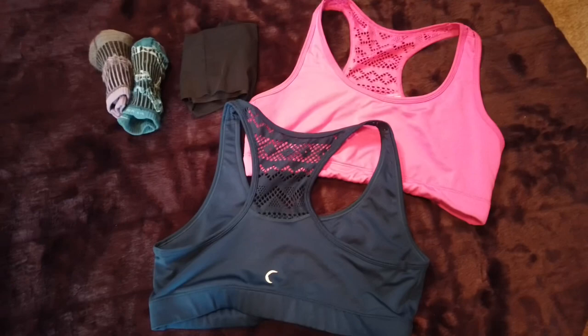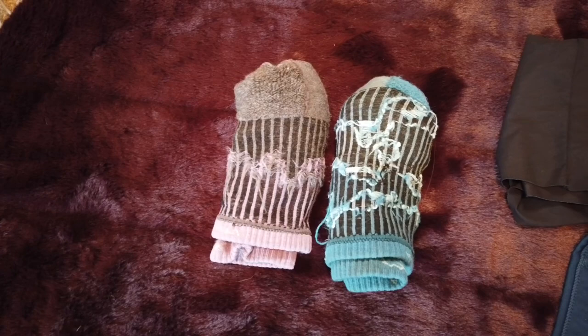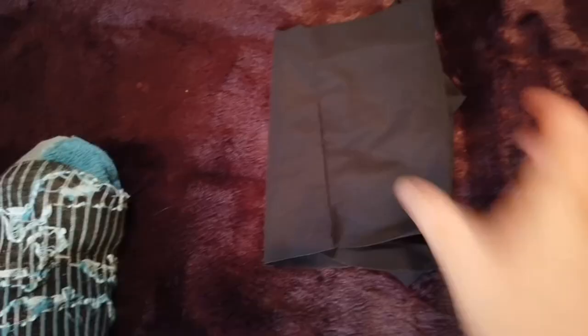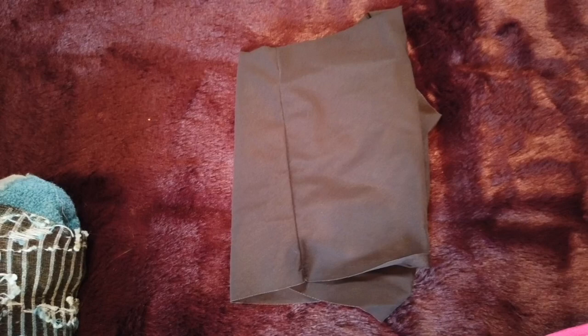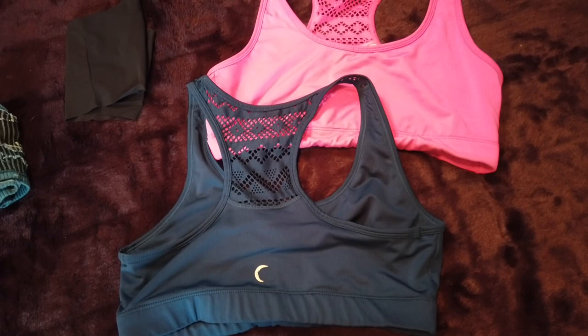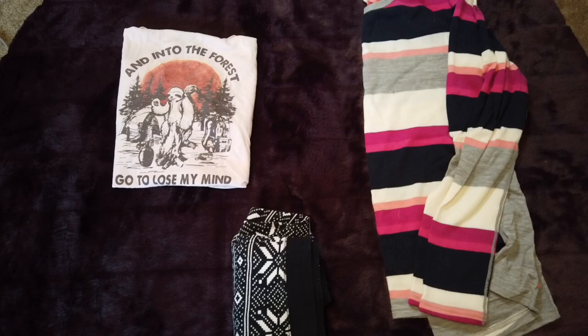For socks and underwear: I took two pairs of Darn Tough crew socks — they come up past the ankle to just under mid-calf. For underwear I had two pairs of Under Armour underwear and just switched them out. For bras I took two Zyia bomber bras — I would wear one during the day while hiking and the other one once we got to camp in the evening.